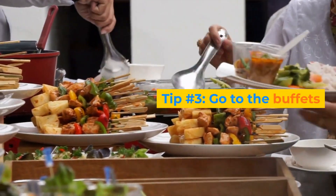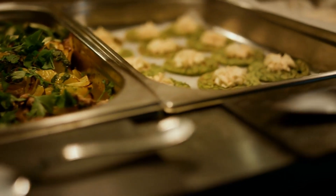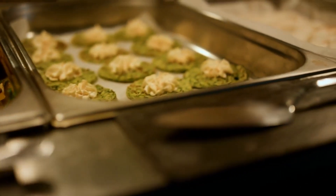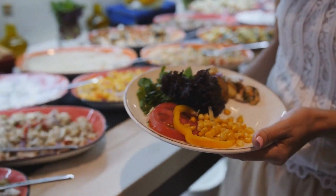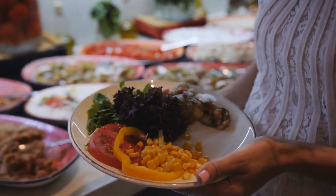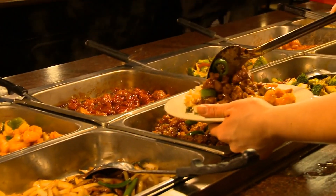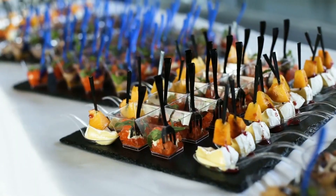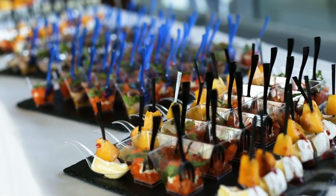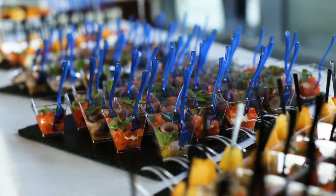Tip number 3: Go to the buffets. If you're a food lover and you want to try different cuisines and dishes in Vegas, then going to the buffets is a great option for you. Buffets offer a variety of food options for a fixed price, so you can eat as much as you want without worrying about the bill. You can also use coupons or vouchers to get discounts on buffets, or go during off-peak hours when the prices are lower. Some of the best buffets in Vegas include the Buffet at Wynn, Bacchanal Buffet at Caesars Palace, and Wicked Spoon at the Cosmopolitan.